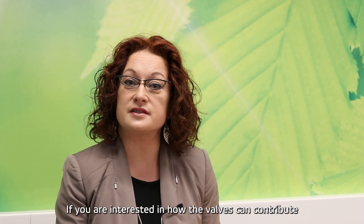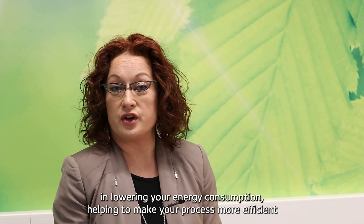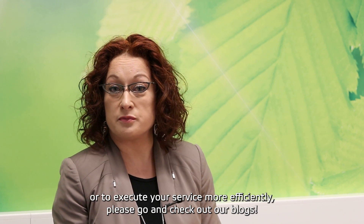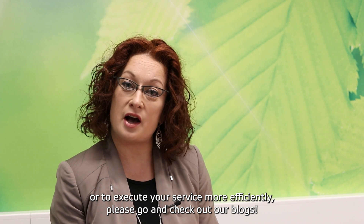If you're interested in how the valves can contribute in lowering your energy consumption, helping to make your process more efficient or execute your service more efficiently, please go and check out our blogs.